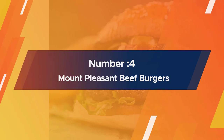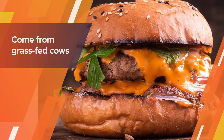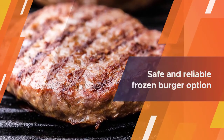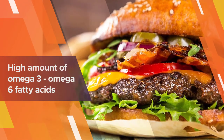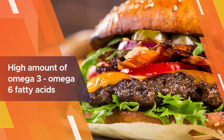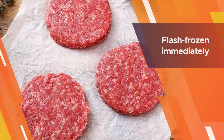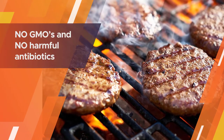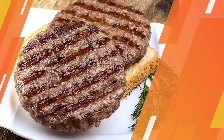Number four: Mount Pleasant 100% Grass-Fed Beef Burgers. The Mount Pleasant grass-fed beef burgers come from grass-fed cows and include no GMOs, no hormones, and no antibiotics, making this a safe and reliable frozen burger option. The frozen burger also offers a high amount of omega-3 and omega-6 fatty acids, which are great for managing and preventing heart disease and reducing blood pressure. Rest assured these burgers are flash frozen immediately after production to keep the flavor and juices preserved until you are ready to eat.